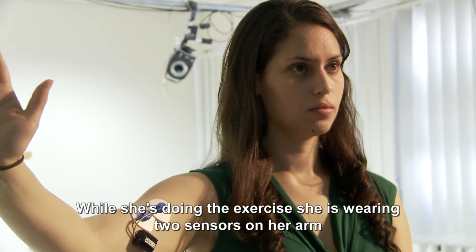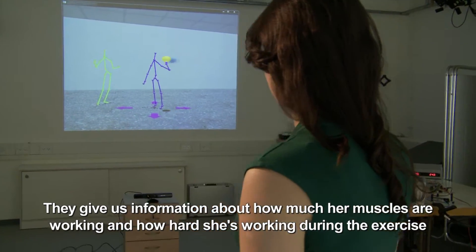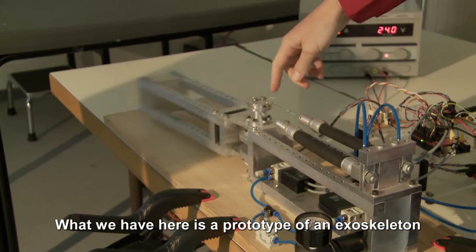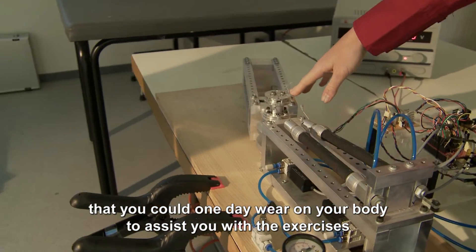While she's doing the exercise, she's wearing two sensors on her arm. They give us information about how much her muscles are working and how hard she's working during the exercise. What we have here is a prototype of an exoskeleton that you could one day wear on your body to assist you with the exercises.